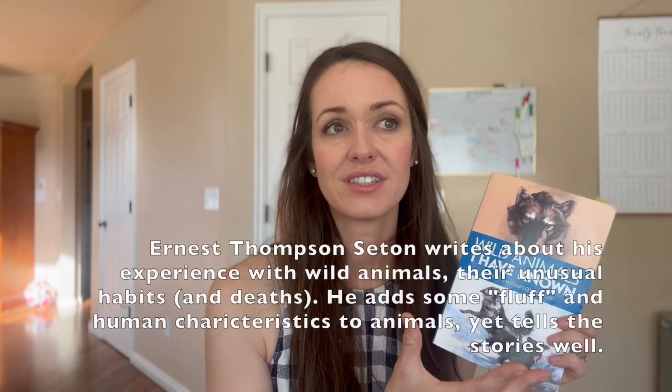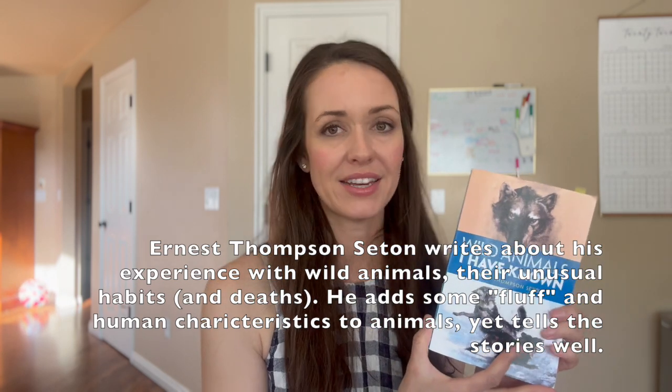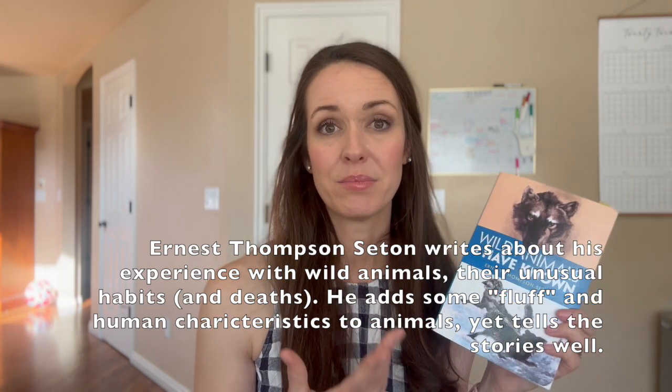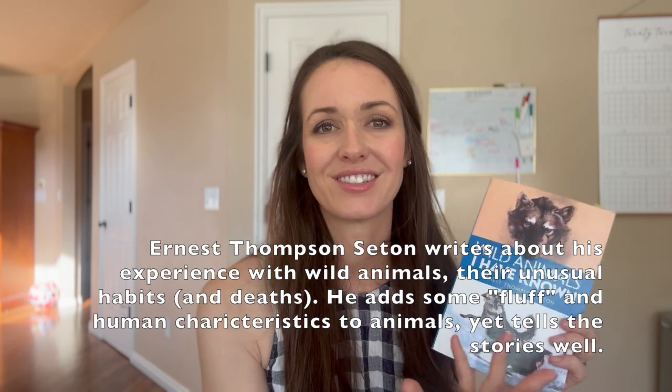Next up is Wild Animals I Have Known. This book takes you through different animals and this man's observations of them in real life. It's an older book that gives you a glimpse into their habits and odd behaviors. I've been doing this combined with my fourth and fifth grader because we're listening on audio and she can soak it up too, and then I can skip this book with her next year and do something different.